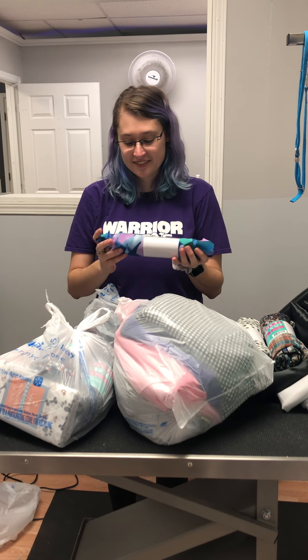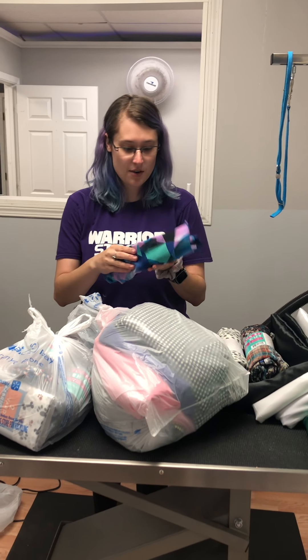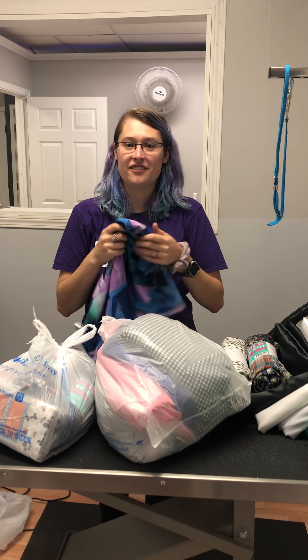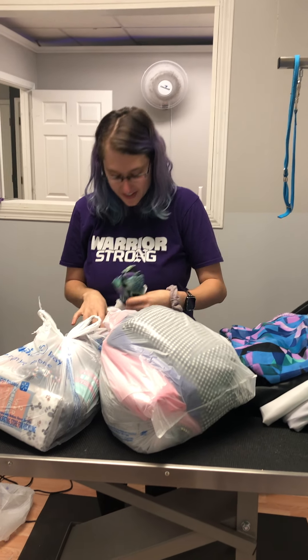Oh, I like this one. This is fun. Look how cool it is. That's awesome. This is like another very grandma-y shirt with a little... there's more.